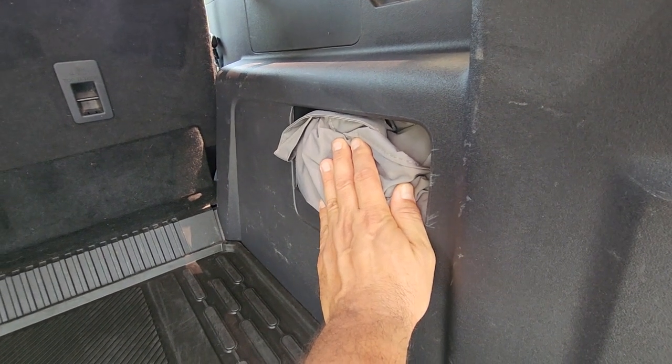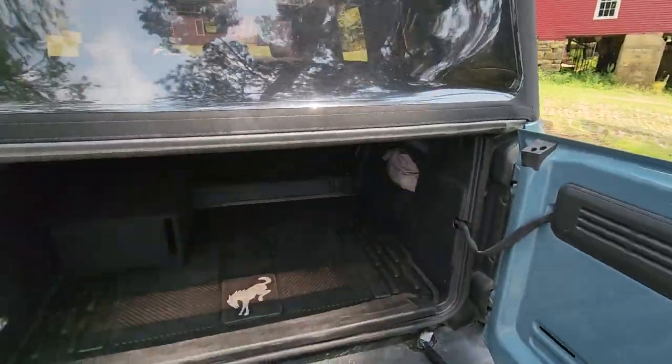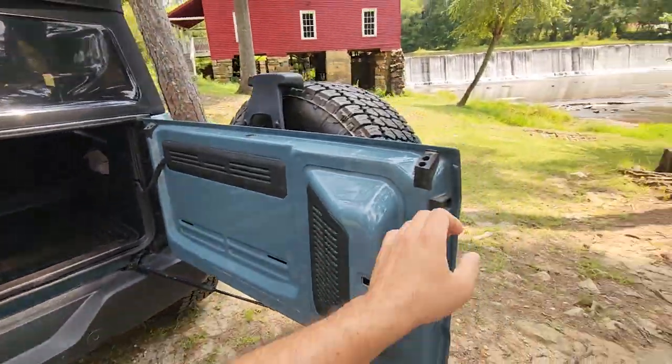This is a bag I bought for the top. When you take the sides off, you can put them in the bag and they stay protected. That was something that was really important to me as well.